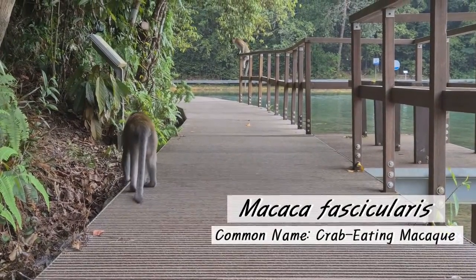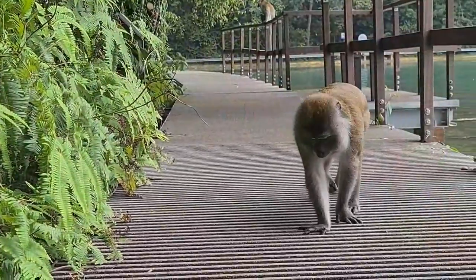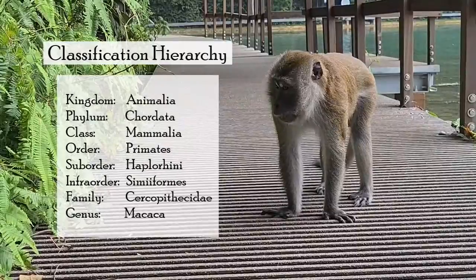Lastly, we have the Macaca fascicularis, also known as the crab-eating macaque. It can be found near water and wetlands in rain, bamboo, and mangrove forests.